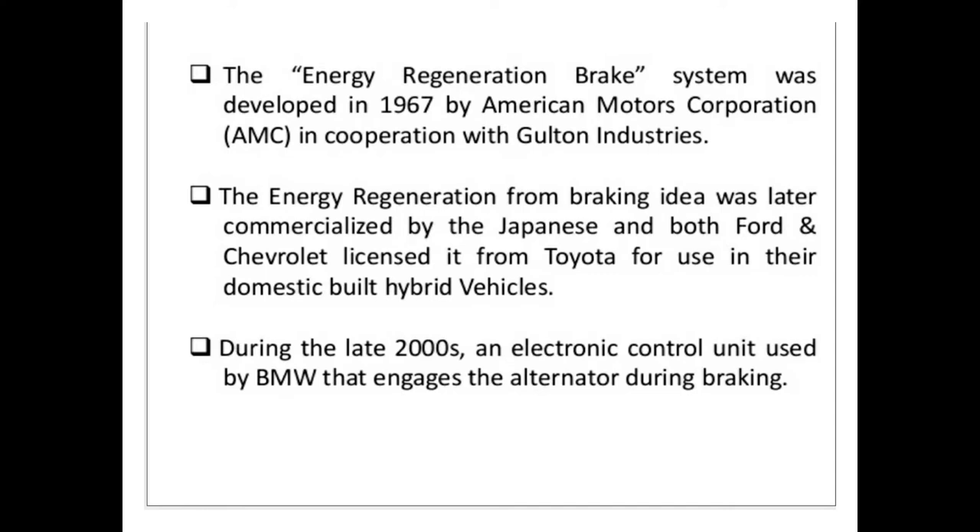During the late 2000s, an electronic control unit used by BMW engaged the alternator during braking.